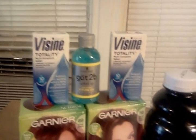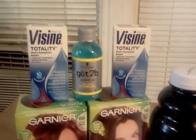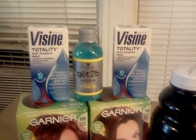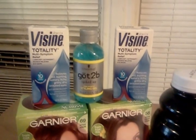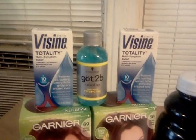The Visine was on sale for $5. I had two of the $3 internet printables and I had the two video values, so I paid a dollar for each of those and got a $2 plus up.